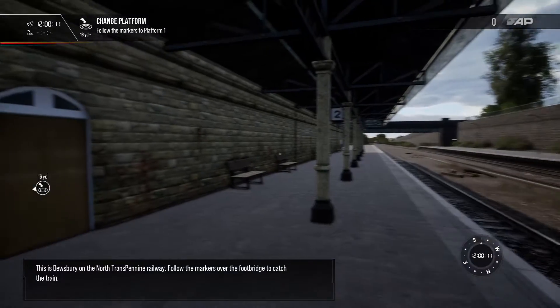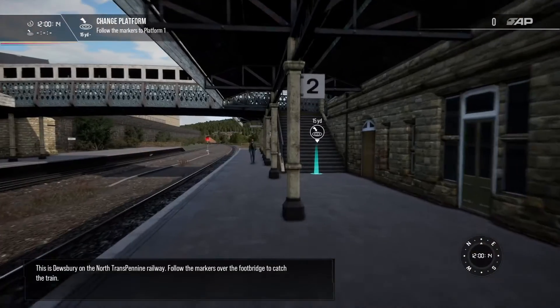This is Dewsbury on the North Transpennine Railway. Follow the markers over the footbridge to catch the train.